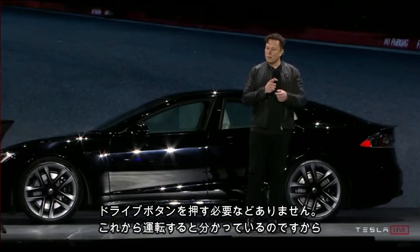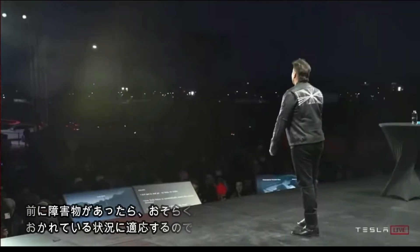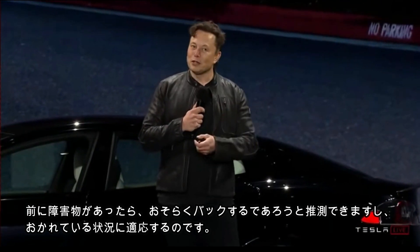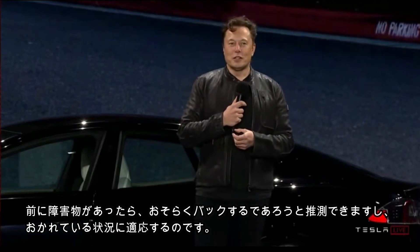You don't have to press drive or anything like that — the car knows you want to drive. It's using the autopilot system to know where the obstacles are. So if there's something in front of you, you want to go backwards, and if there's something behind you, it will adapt to your needs.